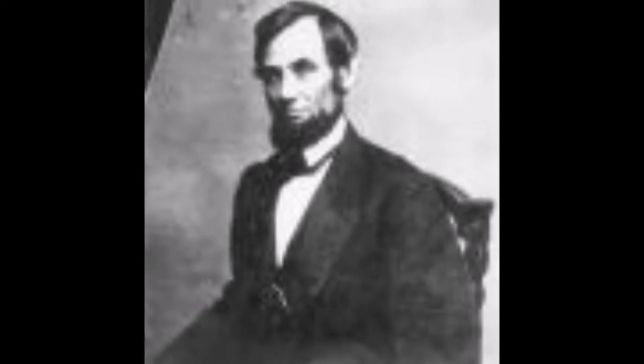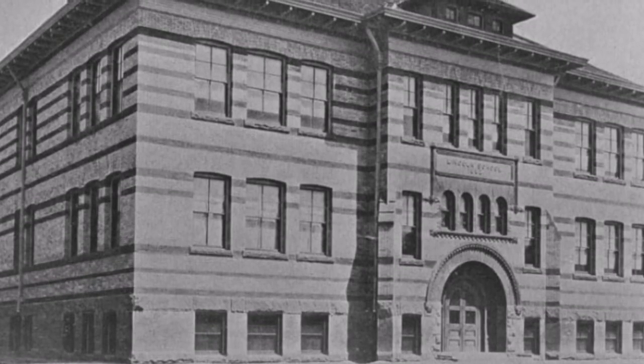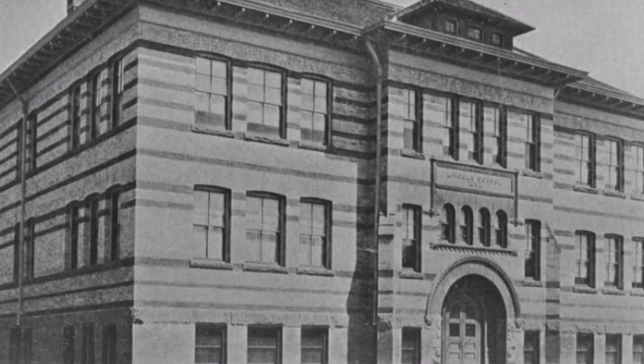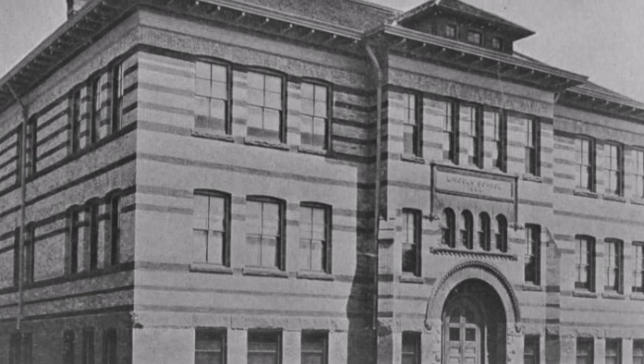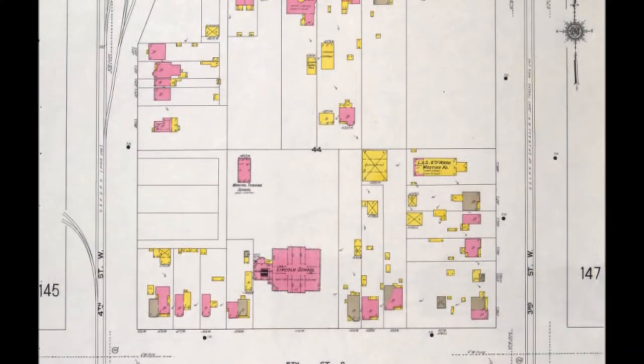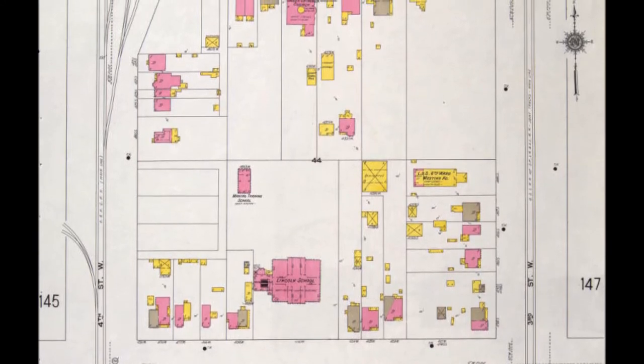So buckle up and remember what we talked about a few weeks ago — looking at pictures thoroughly, the background and all of the details. The Lincoln we're going to talk about used to be located at 440 West and 500 South in Salt Lake City. It was built in 1892 with a square footage of 17,793 square feet. This building served patrons of the west side of Salt Lake City until 1919, when it was closed down as a regular school.